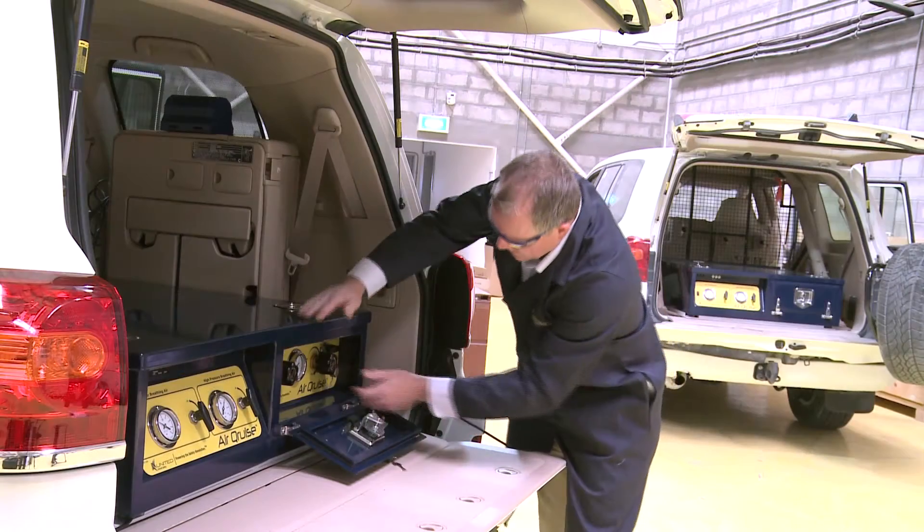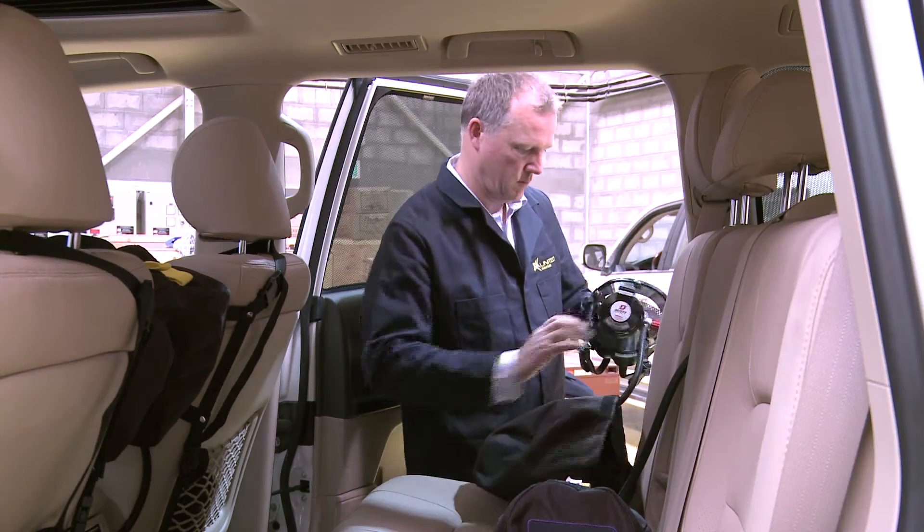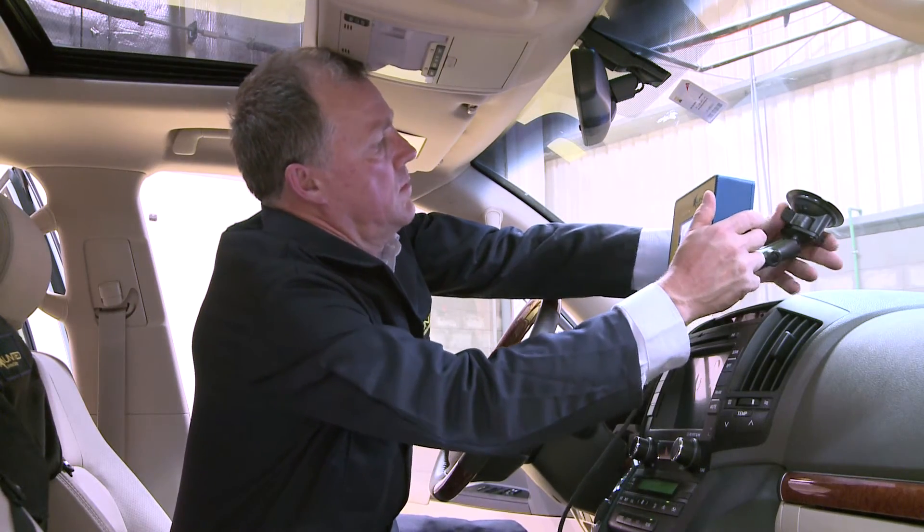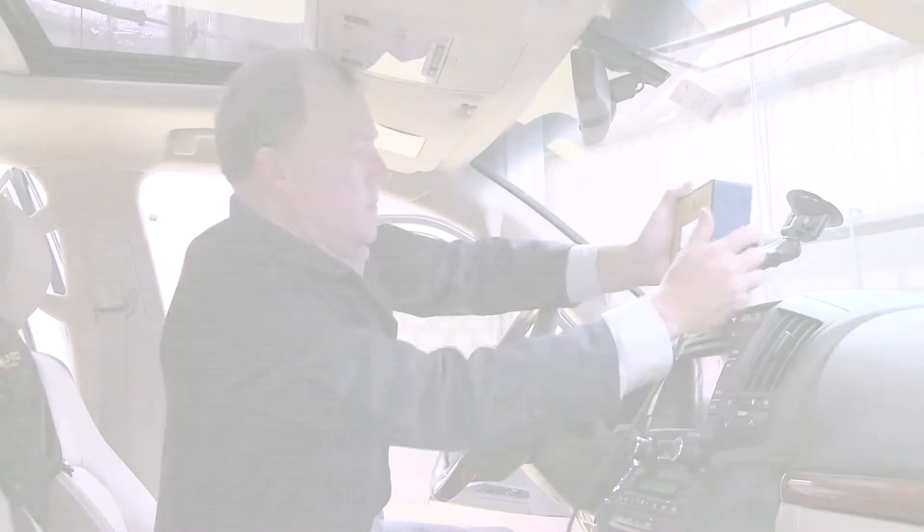The Air Cruise is an innovative breathing air gas detection system that is installed into vehicles that may be working in areas where toxic gas release could occur. It comes complete with an air supply, positive pressure air mask, internal and external gas sensors, and a touchscreen that communicates to the drivers and passengers in real time.